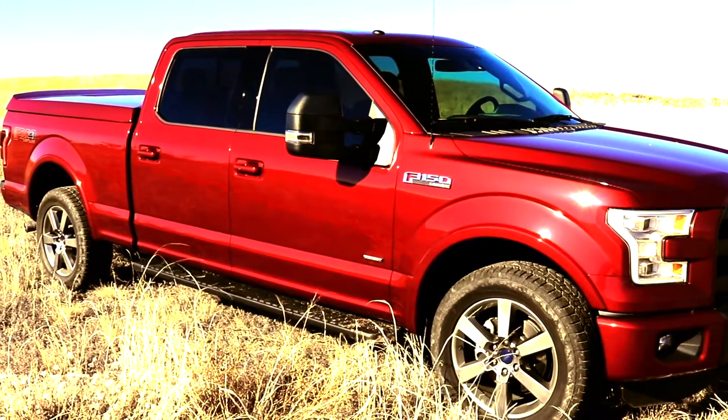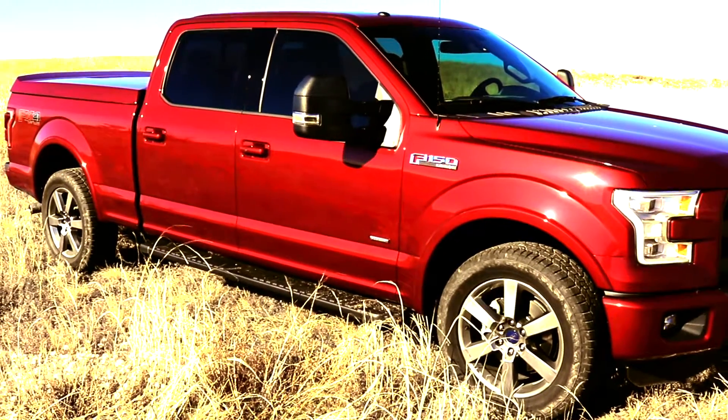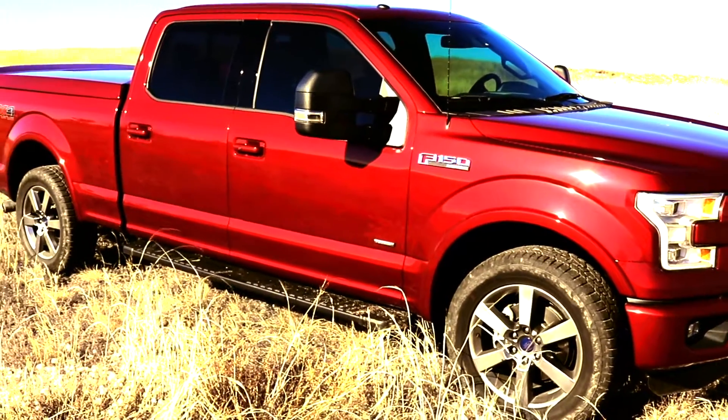Alright guys, we're going to do a little bit of a content change. Most gun guys are truck guys, but I wanted to make this video for people shopping for a tonneau for the 2015-2016 F-150s.